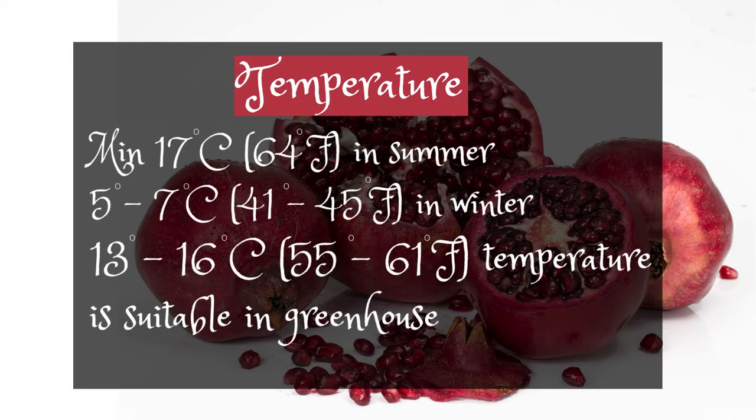Minimum temperature: 17°C (64°F). In summer, 5–7°C (41–45°F). In winter, 13–16°C (55–61°F).